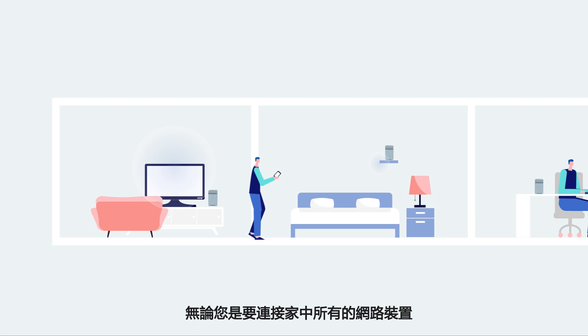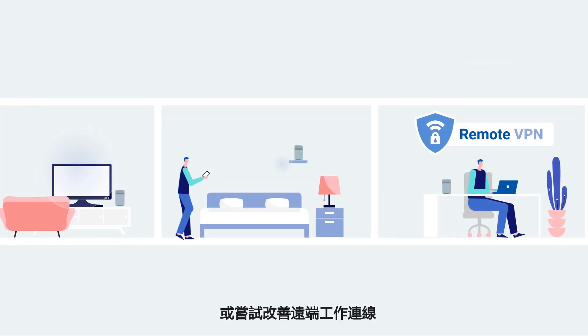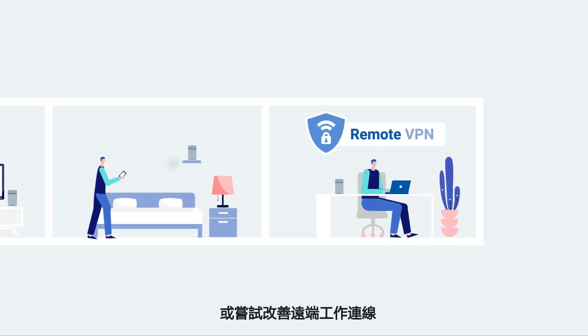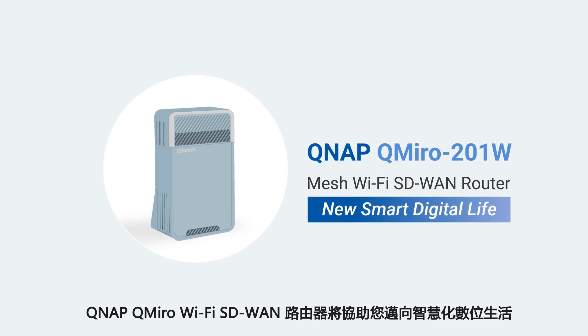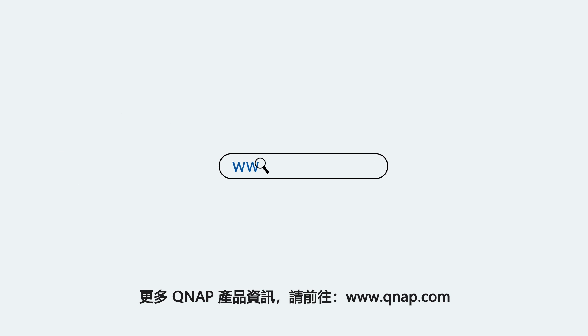Whether you are connecting all the devices in your home or trying to improve your remote working connection, the QNAP QMiro Wi-Fi SD-WAN router can help you lead a smarter digital lifestyle. Learn more at www.qnap.com.